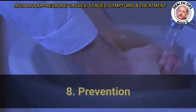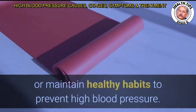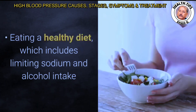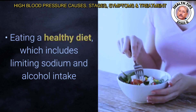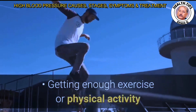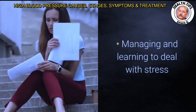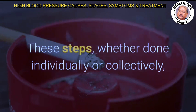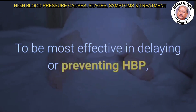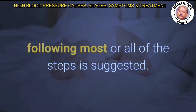Do not stop taking medications without consulting a healthcare professional. If you have normal blood pressure, you can make changes or maintain healthy habits to prevent high blood pressure. These habits include eating a healthy diet with limited sodium and alcohol, losing weight if overweight or obese, getting enough exercise, quitting smoking, and managing stress. These steps, whether done individually or collectively, can help reduce the risk of developing HBP. Following most or all of these steps is suggested for the best effect.